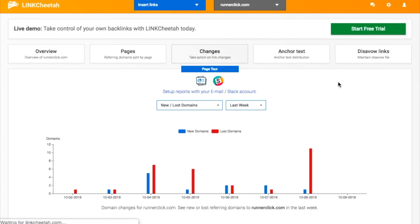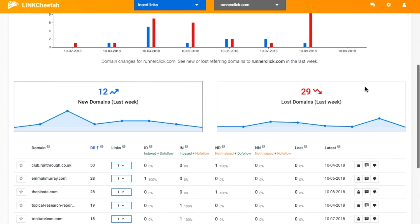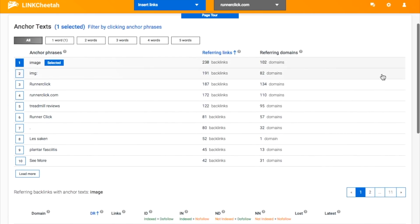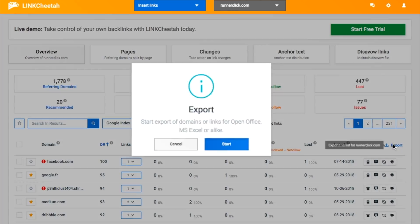Then, if you want to get more granular with your reports, you can select any of the tabs to find out more info about backlink changes, individual pages, and the anchor text used in backlinks. All of this information is exportable via CSV or spreadsheet.